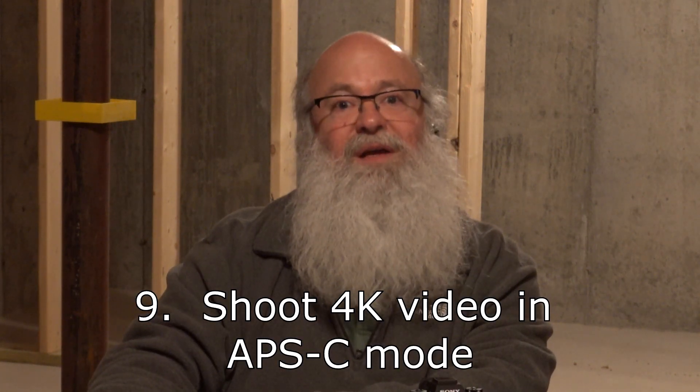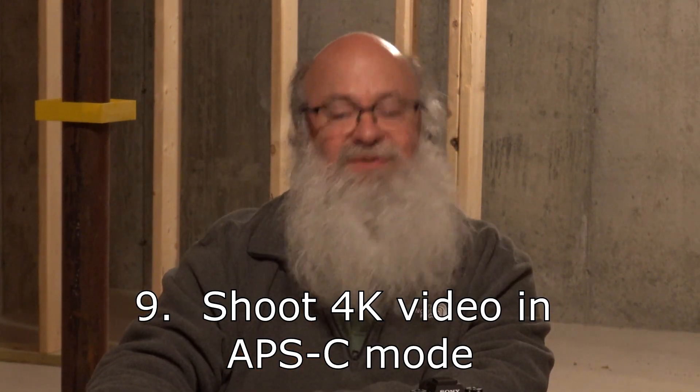Number nine: if you're in APS-C mode, you can shoot 4K video. The A7S III can't do that.